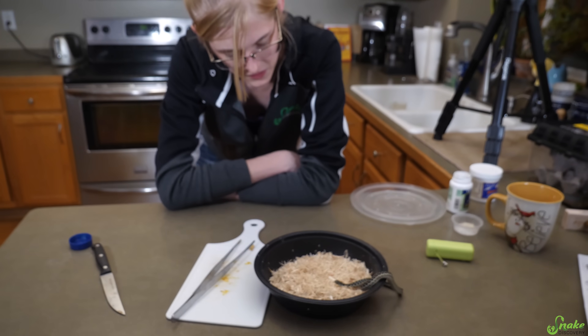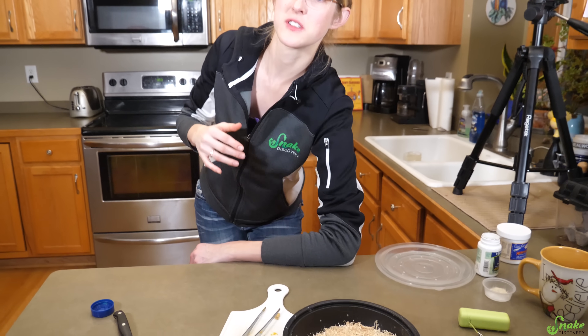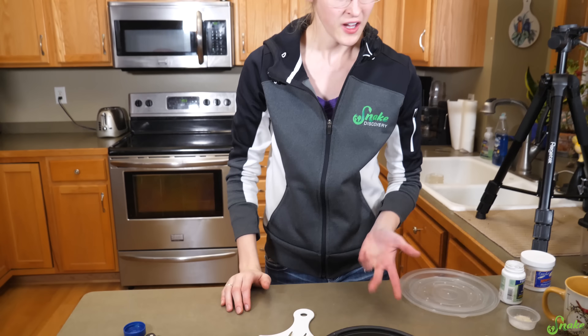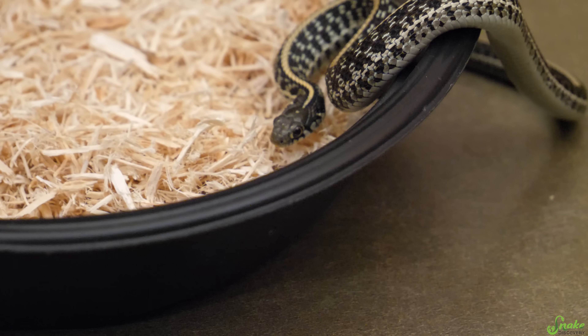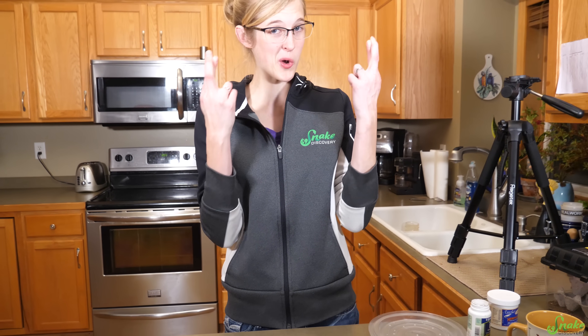The hope is that after she digests this meal and starts absorbing those nutrients, her neurological issues start becoming subdued and she starts acting a little more balanced and her head doesn't flop around as much. It'll probably take a few meals coated in vitamins before we see any improvement. Hopefully with some consistent feedings loaded with vitamins, we'll start seeing some improvement soon.